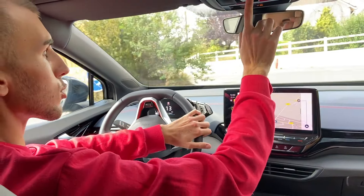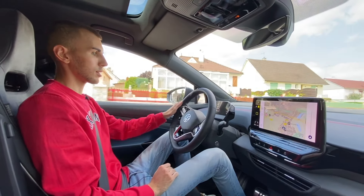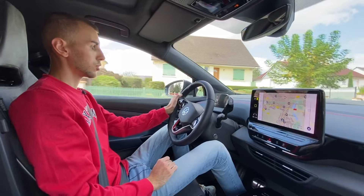Le store du toit panoramique de cet ID.4 GTX se ferme de cette façon-là — tout est tactile. Ainsi, vous n'avez plus les reflets du toit panoramique.